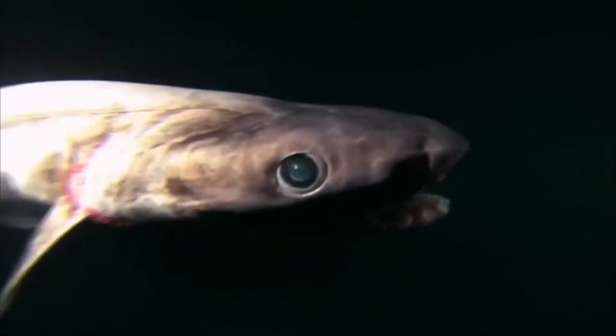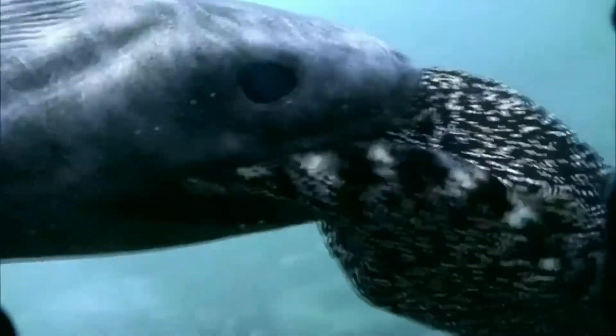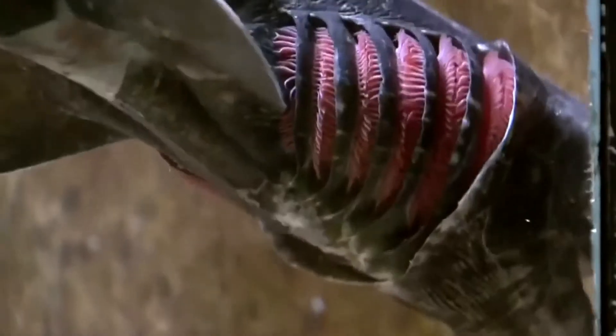In other mammal species, embryos are nourished via a placenta. However, frilled shark embryos obtain energy from yolk sacs, and mothers only give birth once offspring are capable of surviving on their own. Growing up to 7 feet long, frilled sharks primarily prey on squid. They've also been known to feed on fish, and even other sharks.